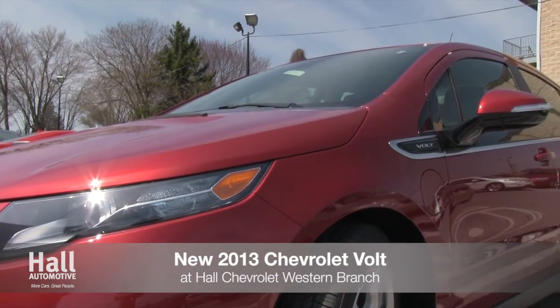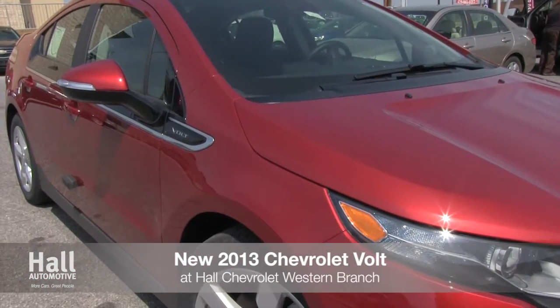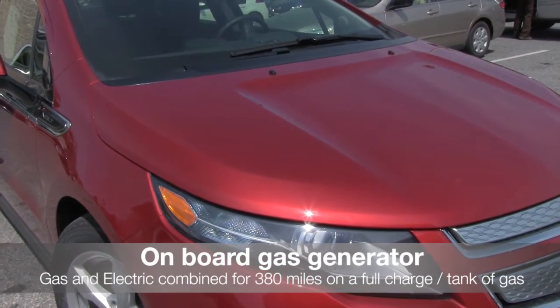The all-new 2013 Chevrolet Volt has arrived at Hall Chevrolet Western Branch. With the Volt, you don't have to choose between electric or gas — you have the option of both.